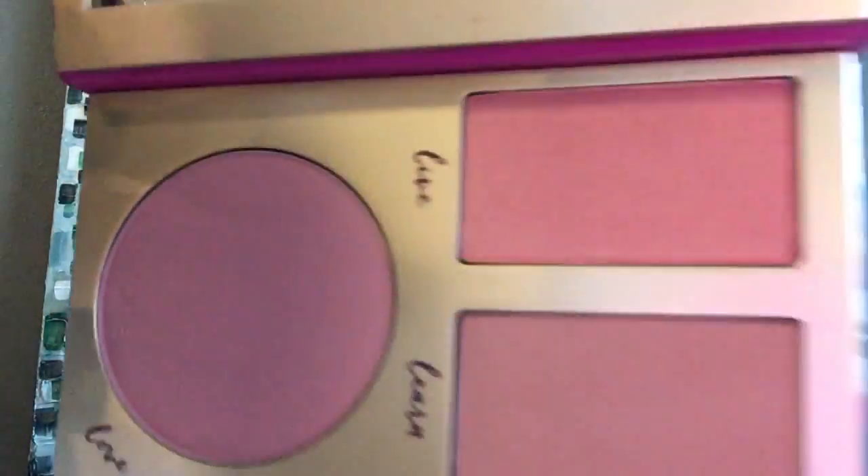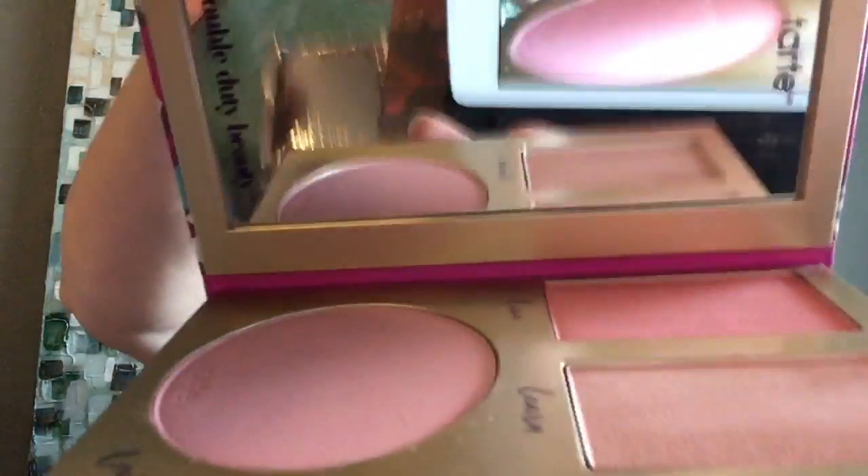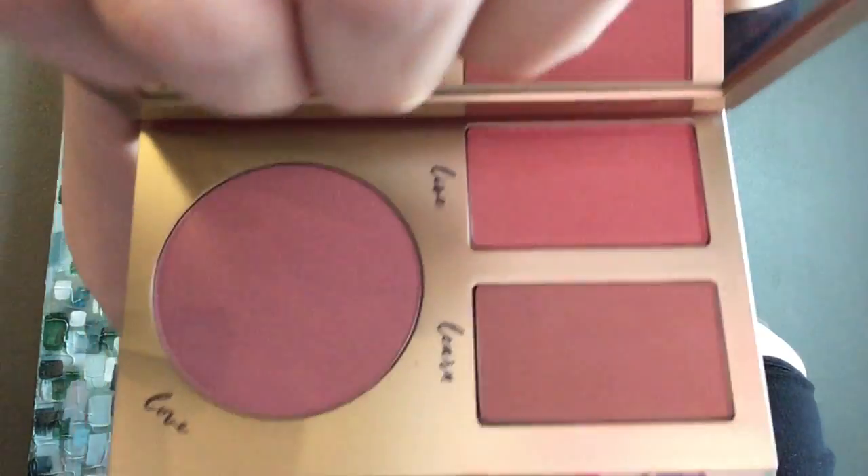My nails are horrific — I haven't done them in forever. There are the shades. I don't want to swatch it because I do monthly giveaways and I don't want to swatch that for you, but you can tell how beautiful it is. I love Tarte stuff — so awesome. That is it for our Ipsy bag.